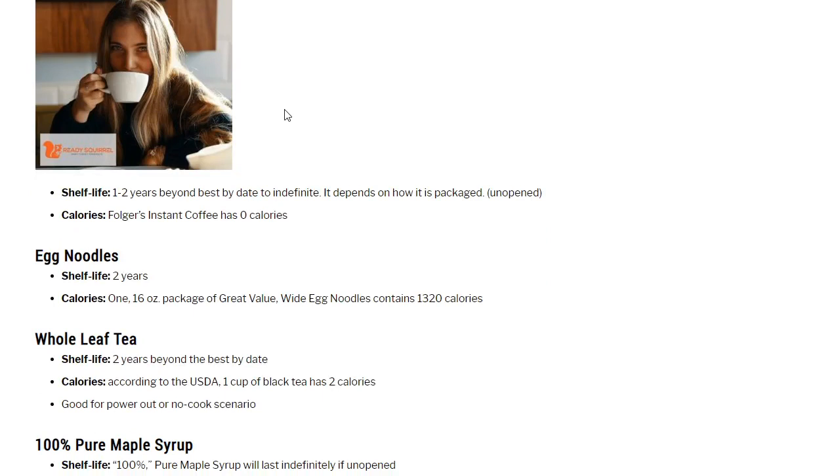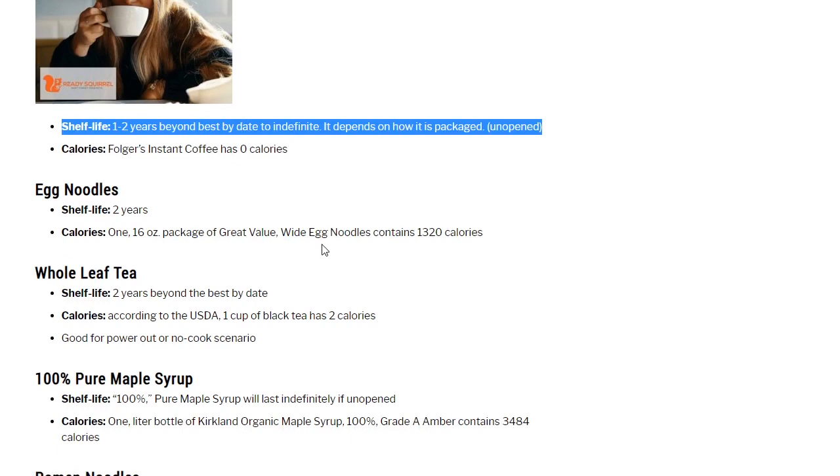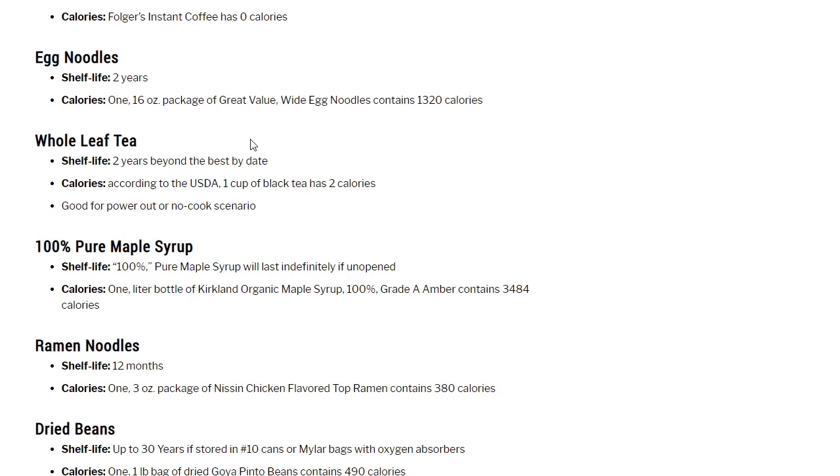Freeze-dried coffee: shelf life 1 to 2 years beyond best-by date to indefinite depending on packaging, must be left unopened. No calories — strictly for the caffeine and morale. You don't need it, but if you're a coffee drinker, you want it. Egg noodles: shelf life 2 years. One 16-ounce package of Great Value white egg noodles contains 1,320 calories. They cook fast, they're filling, they're a comfort food, and they're a great base — throw in ghee for butter noodles, add a can of tomato sauce, or toss in foraged items from your garden.